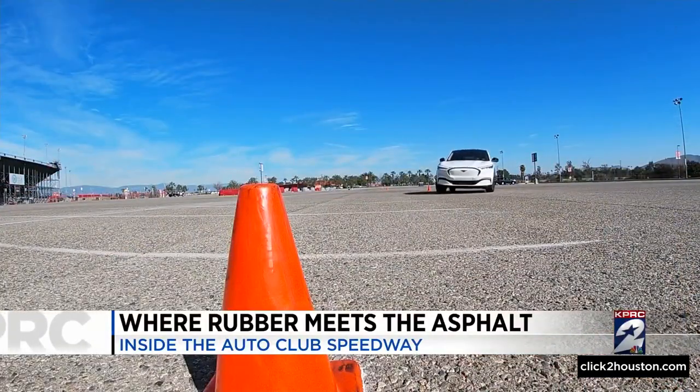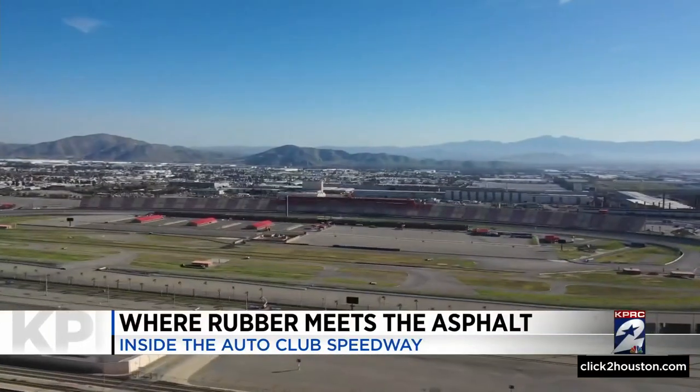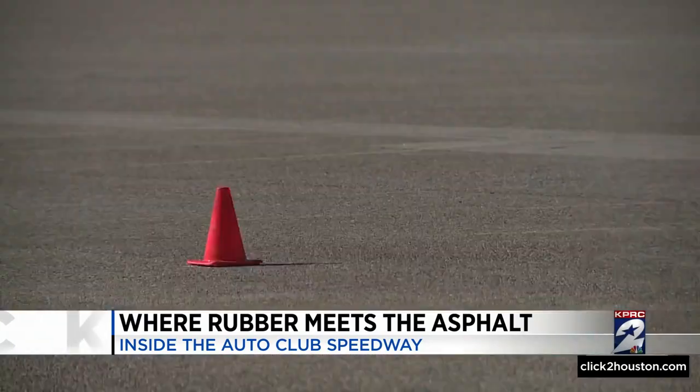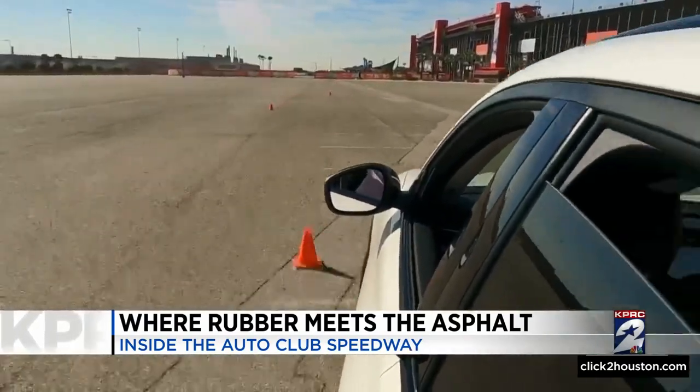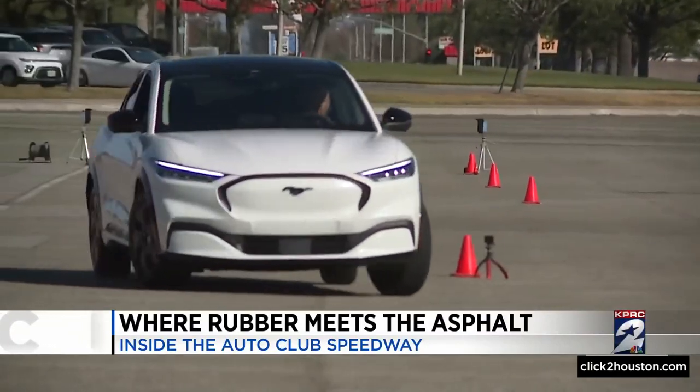It's where the rubber meets the asphalt. We were granted access onto the historic Auto Club Speedway in Fontana, California. That Mustang Mach-E, in a little over nine seconds, traversed this slalom course.